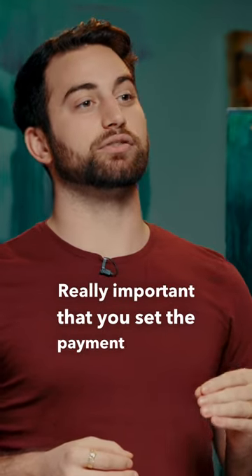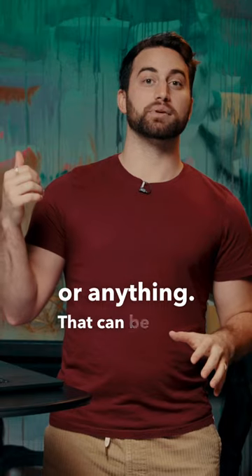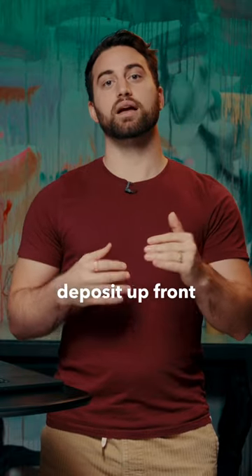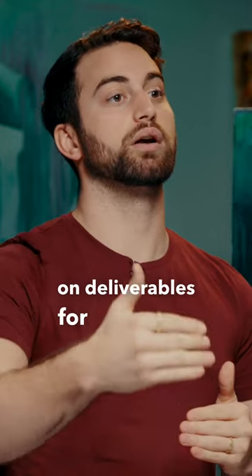It's really important that you set the payment terms up front before you even start working on the painting or anything. That can be 25% — some people even take 50% — as a deposit up front. It kind of depends on how confident you are, but you take a small deposit up front and then you set clear expectations on deliverables for the client.